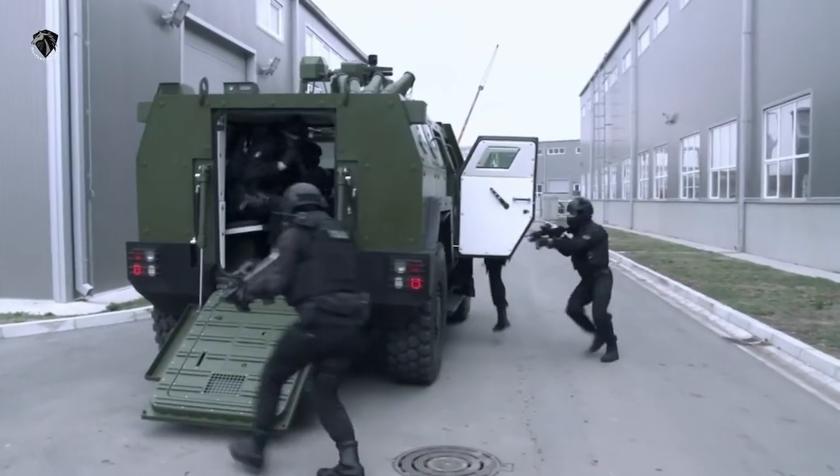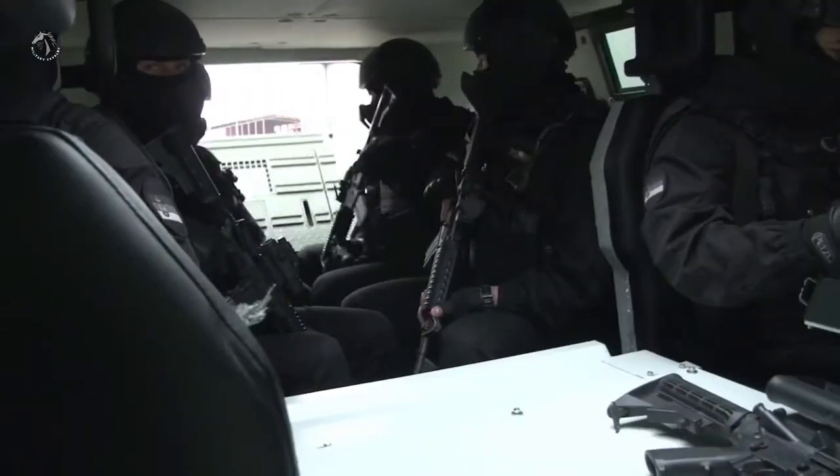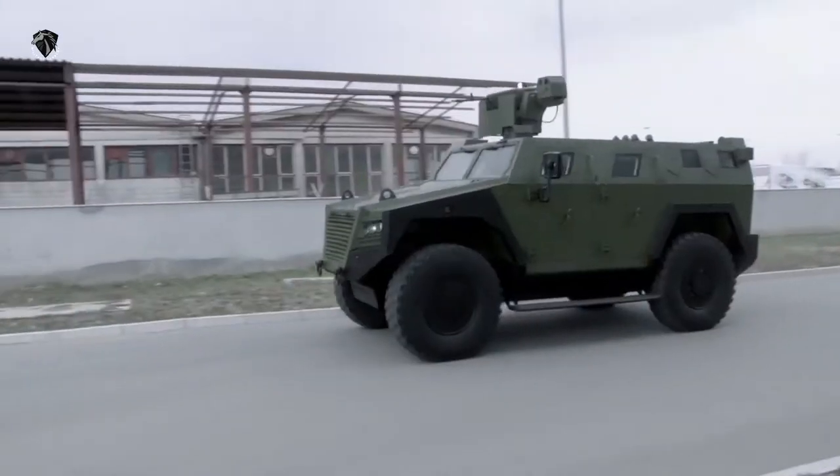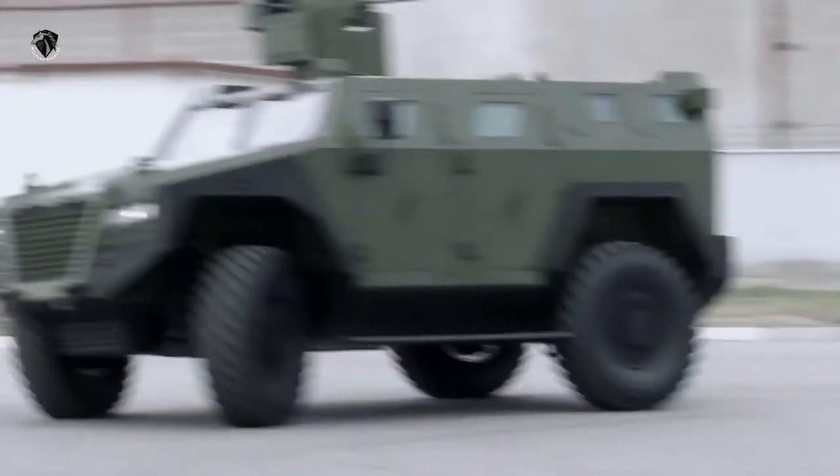The Miloš 4x4 is the response to the needs of modern armed forces. It can be used either for patrol missions, reconnaissance, as a command vehicle, transportation and support, ambulance, anti-terrorism, and other roles.